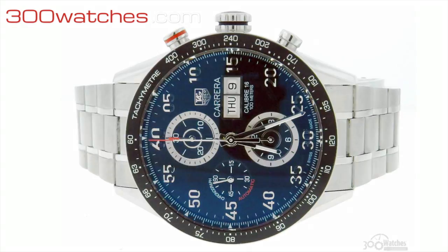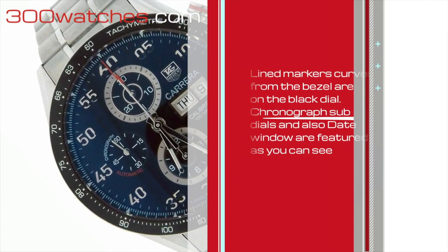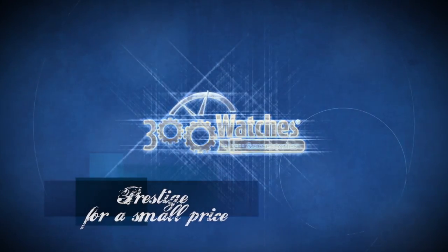Line markers curved from the bezel are on the black dial. Chronograph sub-dials and also a date window are featured as you can see. Find it on 300watches.com Prestige for a small price.